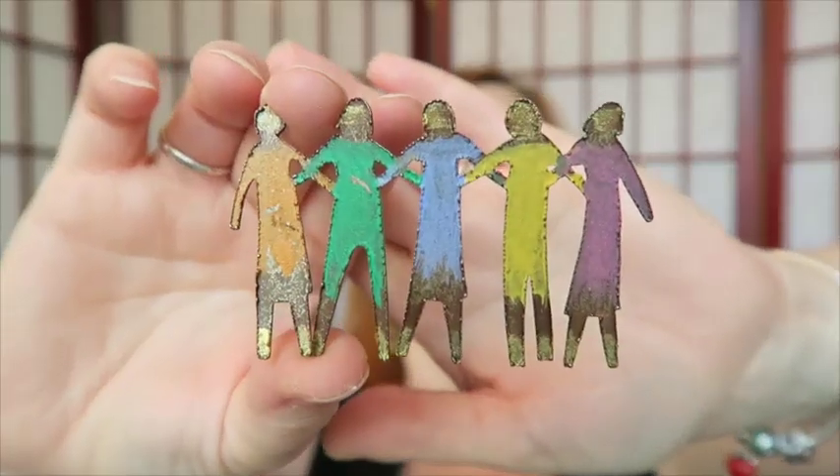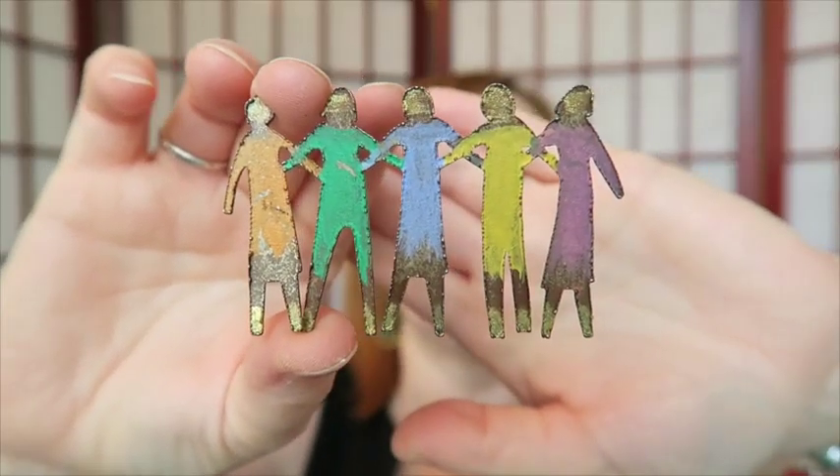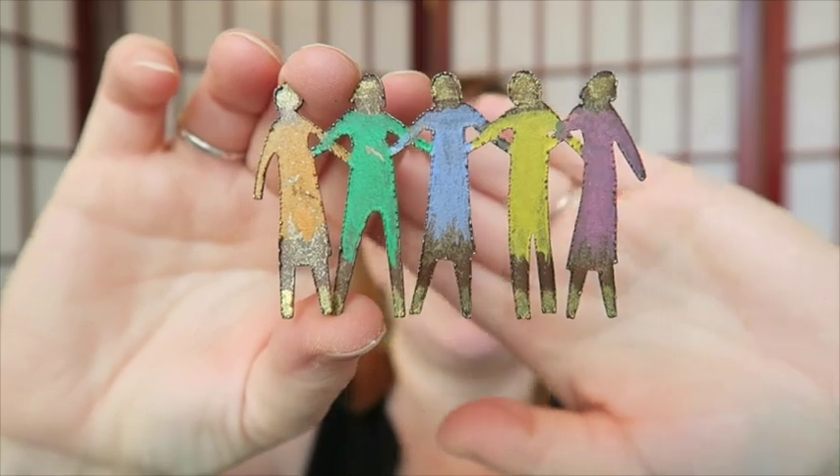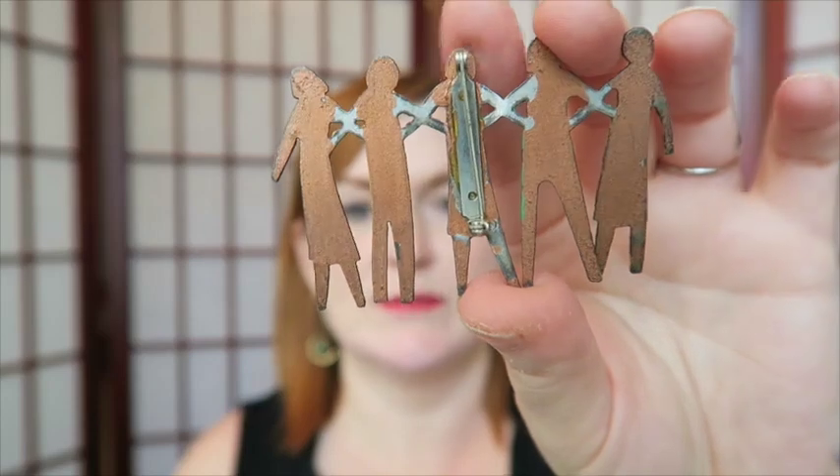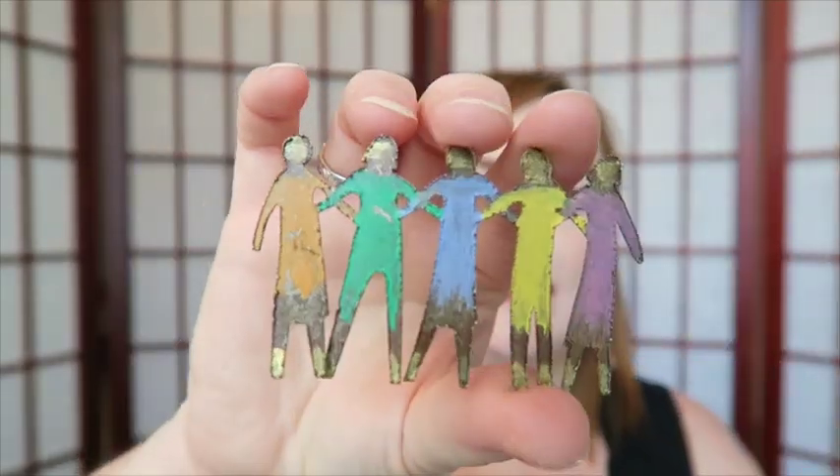The next piece I think I was starting to talk about before I was so rudely overheated — I'm calling it a 'sisters pin' because it's got five sisters or friends on it. It is some kind of coppery brass mixed metal. I think that'll sell, I think that's pretty cute.